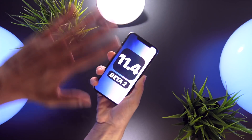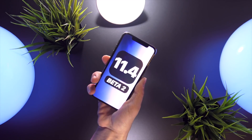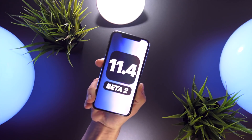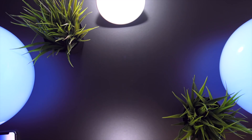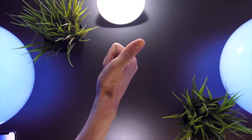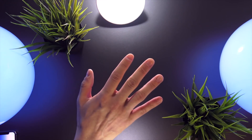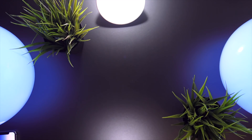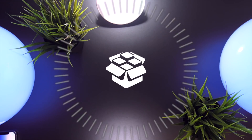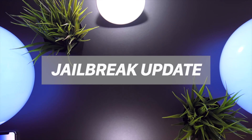No one has discovered any vulnerabilities or created any exploits for 11.4, which is not surprising as it's still in beta. From last week's jailbreak update, I informed my viewers that iOS 11.3, despite patching three major kernel vulnerabilities, still may have one crucial vulnerability present which could be used to create an exploit for a jailbreak. Also, iOS 11.2 to 11.2.6 has three new major vulnerabilities, one being a kernel vulnerability that is going to be released within the next few months.